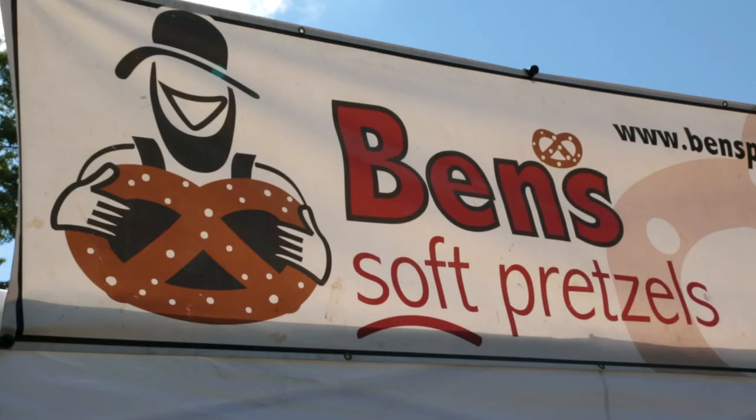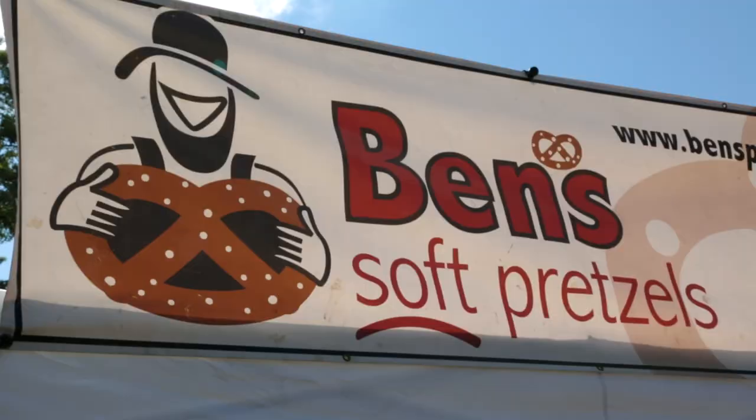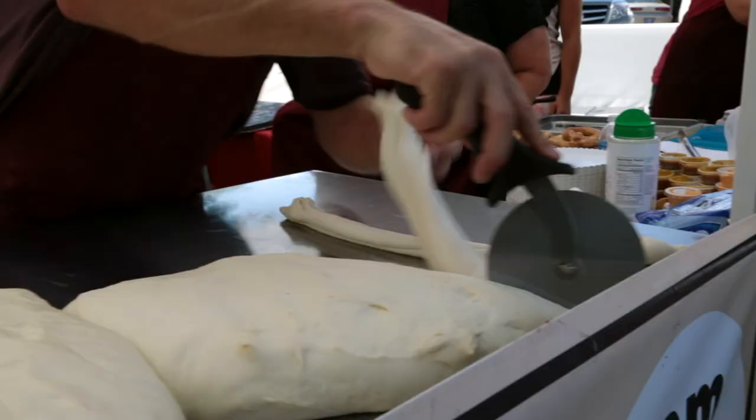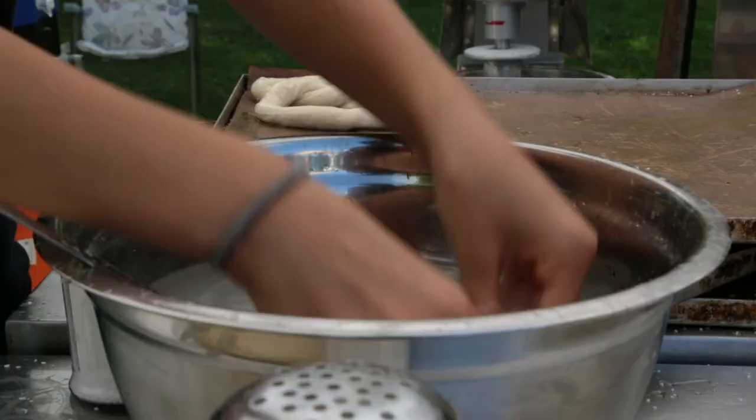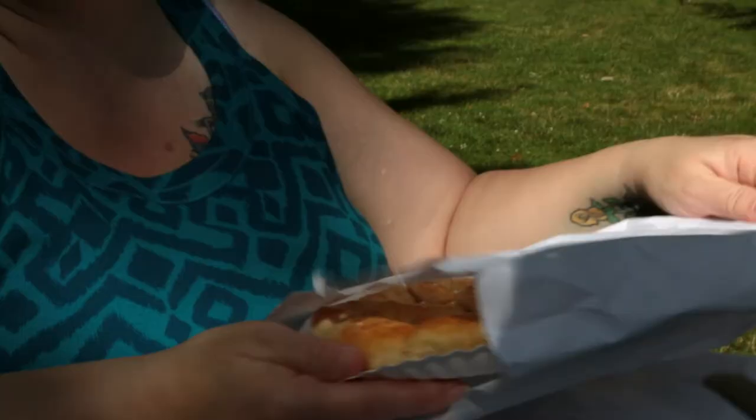And those pretzels that we're all crazy about from Ben's Soft Pretzels — it is like the hottest thing since Auntie Anne's. We keep our prices low enough so it's family friendly. We have seven kids; we know what it's like to go buy food and drinks. We love serving the people here.